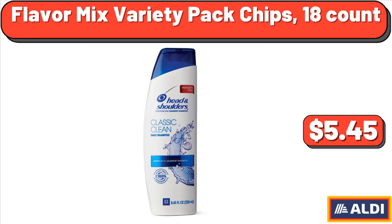Head & Shoulders Classic Clean Shampoo, 12.5 oz, $5.45.